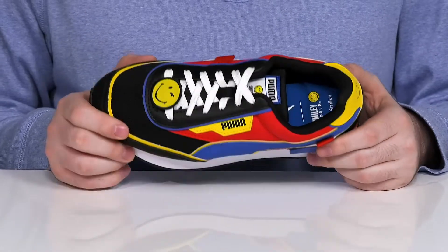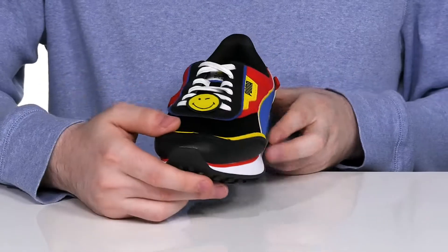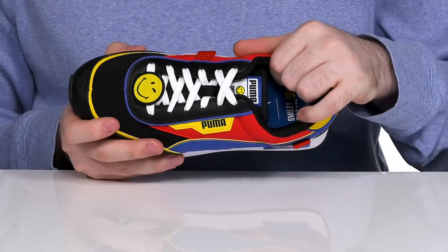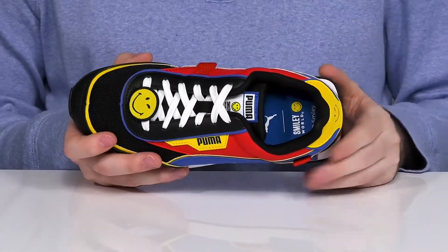Keeping it breathable, lightweight, and colorful with multiple different panels throughout to really show off that fun vibe. It has a traditional lace-up for a secure fit, and the inside has thick padding around the collar and the tongue for support, while the memory foam-like footbed in the bottom keeps them comfortable.